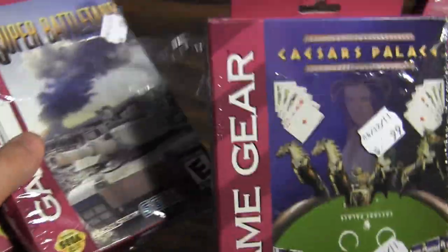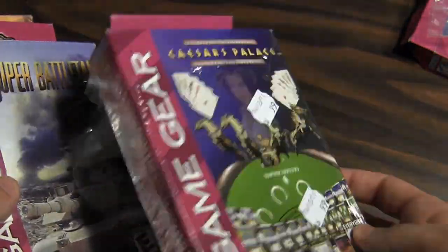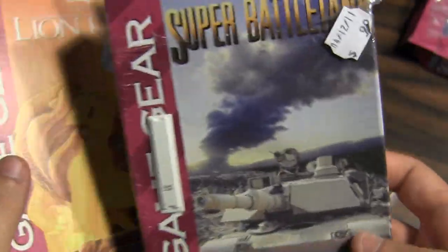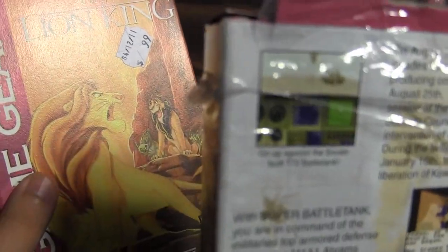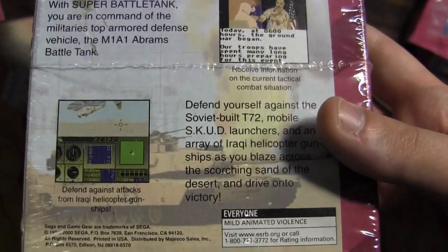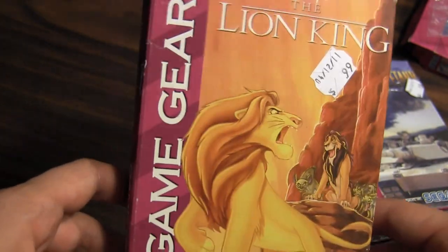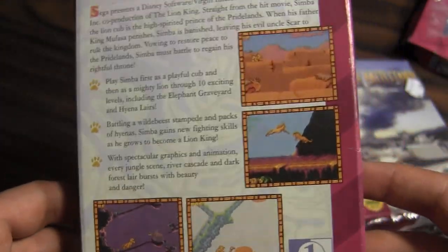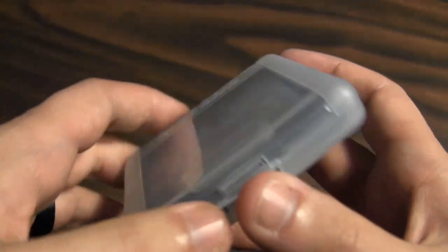These other three games I'm not quite as excited about, but they'll be fun to check out. Got Caesars Palace — do a little gambling with six double-A batteries, that's always fun. Then there's Super Battle Tank; I haven't played this game in years. I do enjoy a good tank simulator, so that should be pretty cool. And Lion King was a really popular Game Gear title — it was actually bundled with some later editions of the Game Gear. It's pretty fun, kind of similar to the Sega Genesis version.